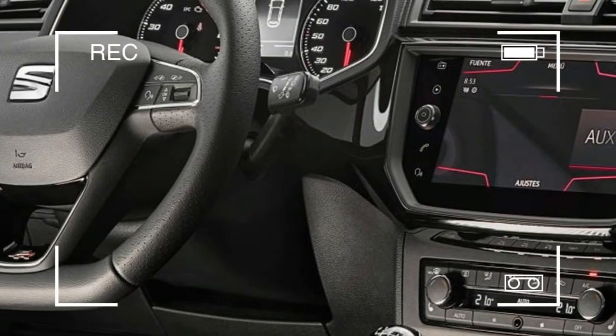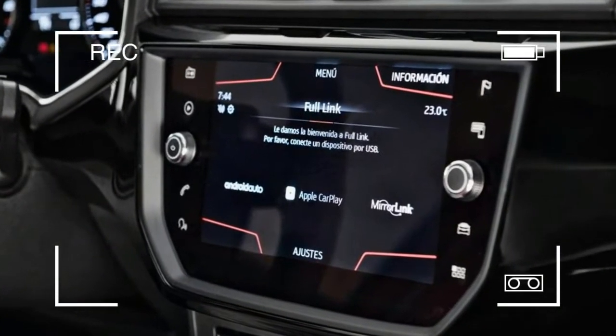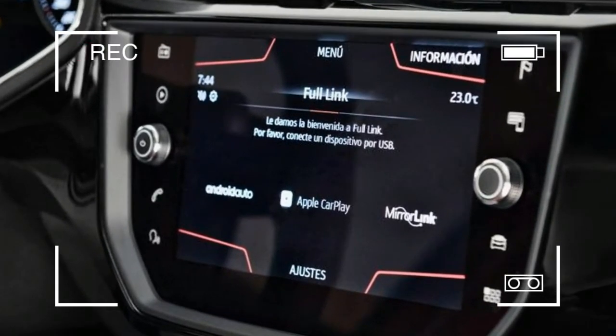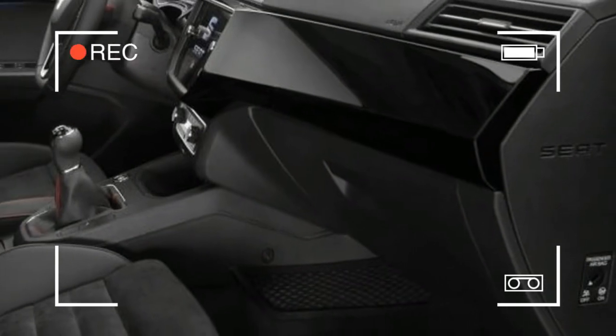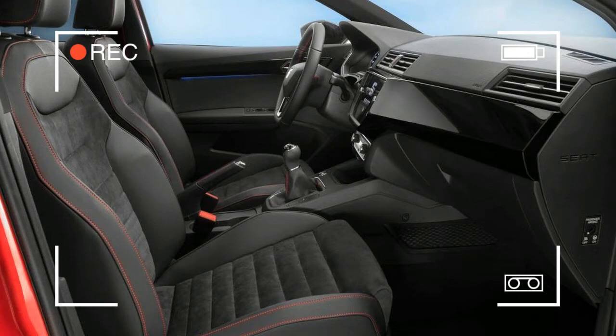That new platform means the car is roomier than before, in spite of being a fraction — just 2mm — shorter. It's 87mm wider and a smidge lower than the old car, with the wheelbase stretched by 95mm.